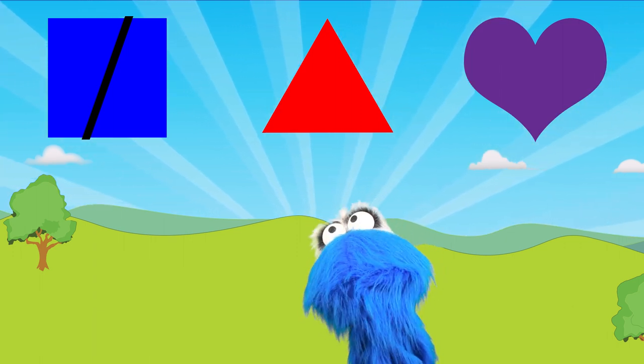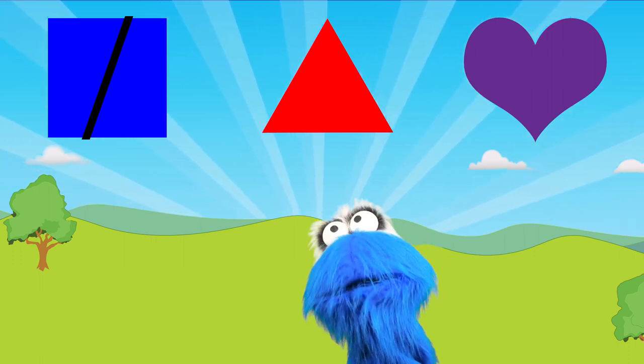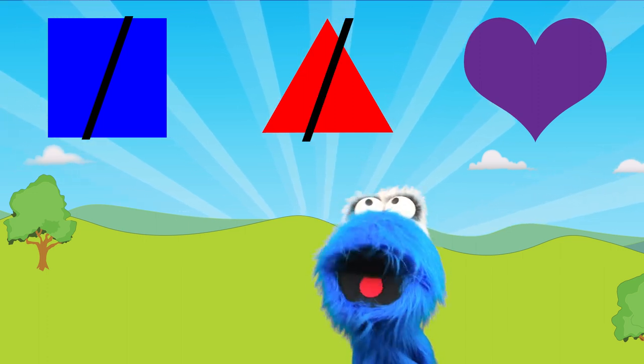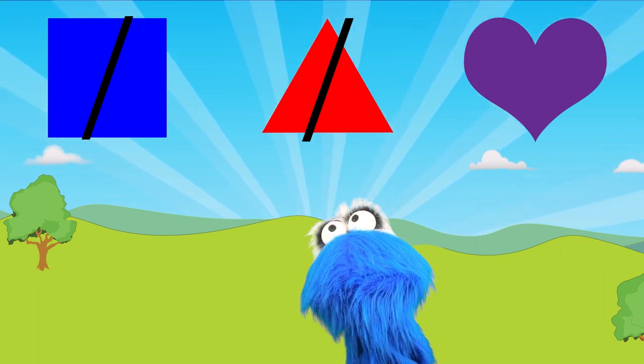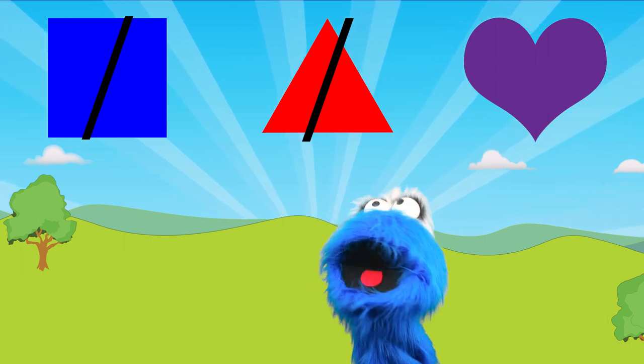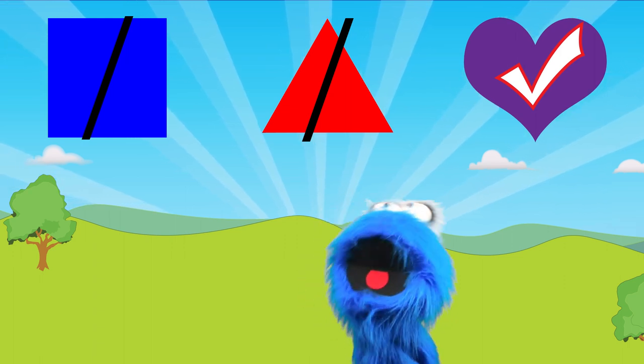The second shape has three pointy sides and they're at different angles — that looks like a triangle! If you said triangle, you're right! And the last one — that is a heart! Yay!